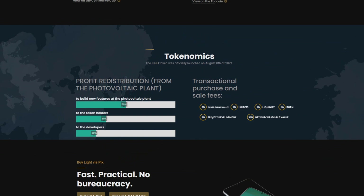Here are the tokenomics and profit redistribution breakdown: 50% goes to build new photovoltaic infrastructure, 30% goes to token holders — a really huge amount — and 20% goes to developers, which isn't much and limits pump-and-dump risk. For transaction fees on purchases and sales: 5% goes to the power plant wallet, 1% to holders, 1% to liquidity, 1% to burn (so the coin supply decreases and price should increase), and 2% to project development. 90% is the net purchase and sale value.